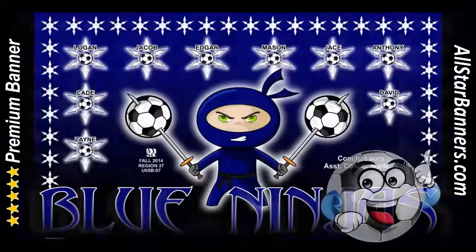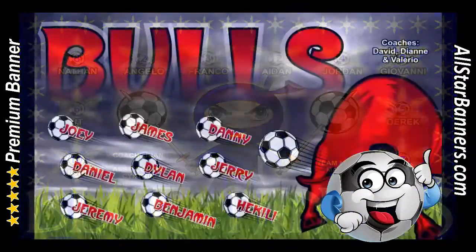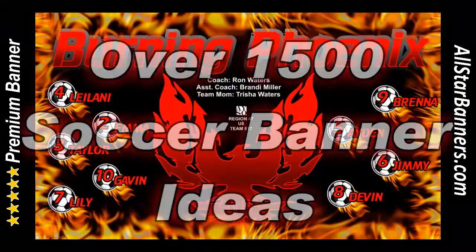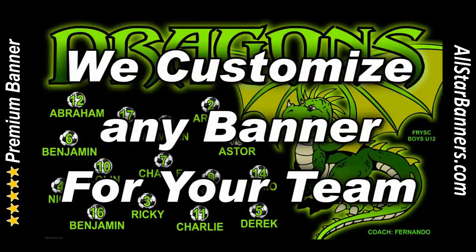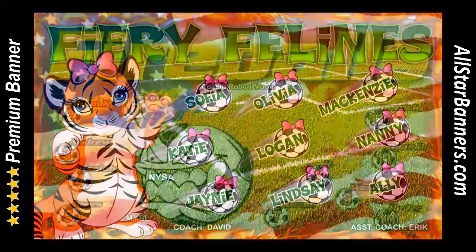Visit SoccerBannerGallery.com and look through our online gallery of soccer banner ideas and soccer team names. You can also download our new PDF catalog which has been recently updated with almost 700 new soccer banner designs.